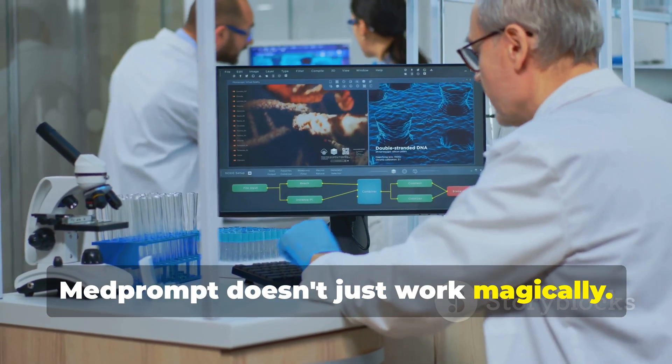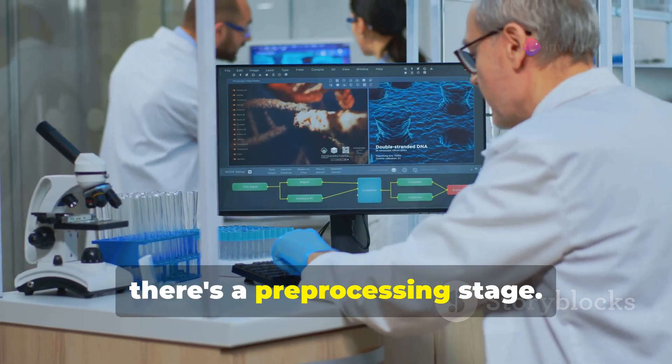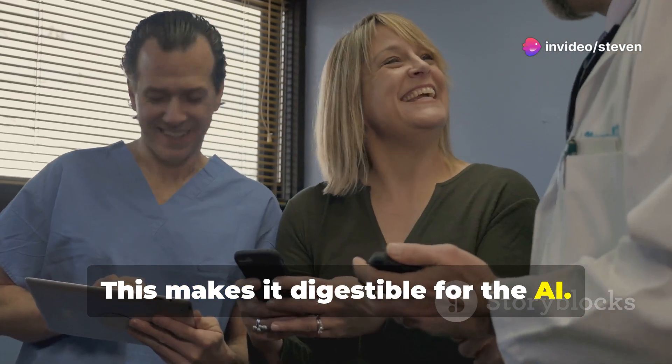MedPrompt doesn't just work magically — it follows a structured process. First, there's a pre-processing stage where raw medical data is cleaned and organized, making it digestible for the AI.